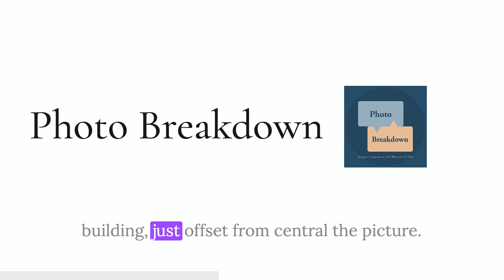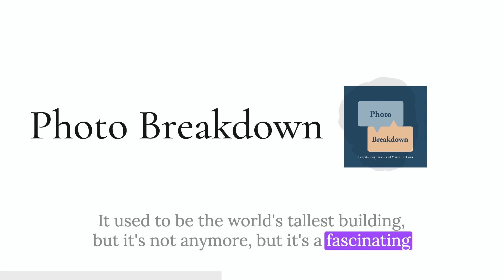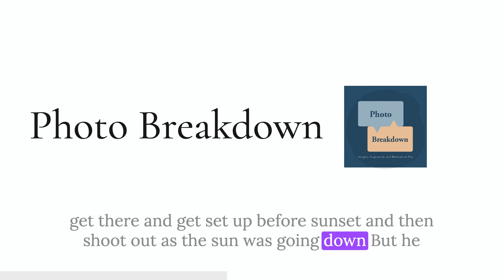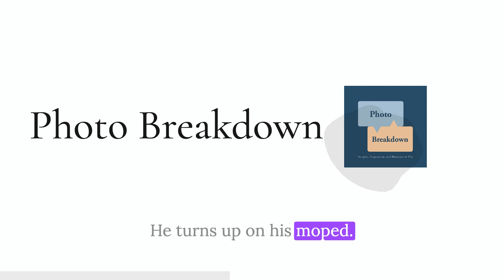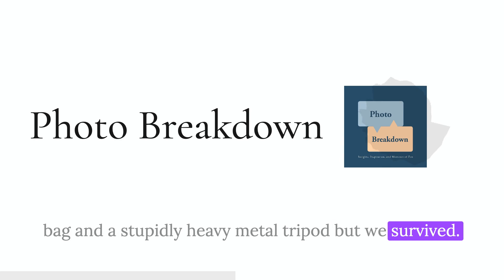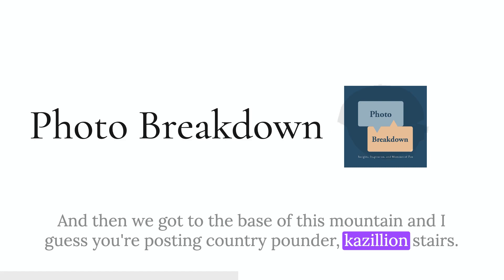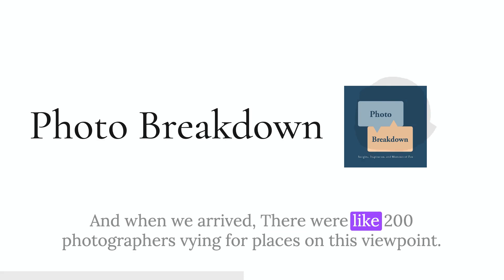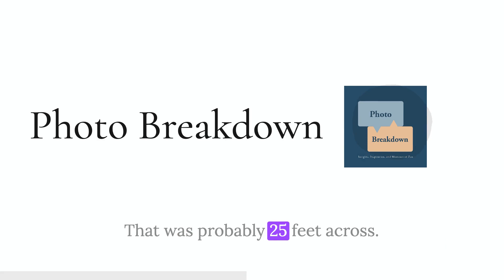It was an interesting evening. We met at the base of Taipei 101 — that huge building just offset from the center of the picture. It used to be the world's tallest building. He ended up being slightly late and we got stuck in traffic. He turned up on his moped and we ended up racing through the streets of Taipei with me hanging on to the back of his moped, holding a camera bag and a stupidly heavy metal tripod. We survived. Then we got to the base of this mountain — you know the gazillion stairs in Kung Fu Panda? It was like that. The sun was going down and we had to race up 1,200 stairs to the viewpoint.